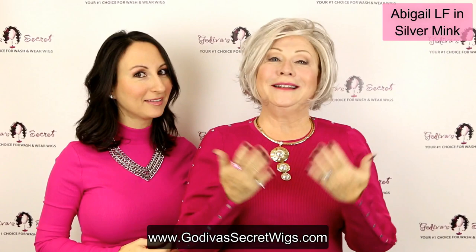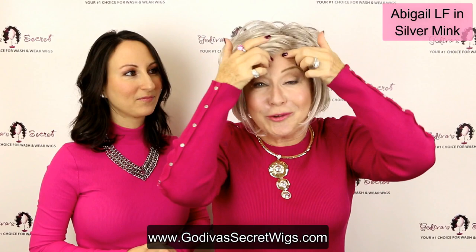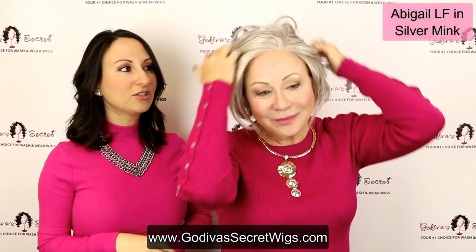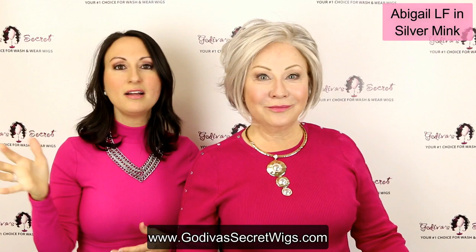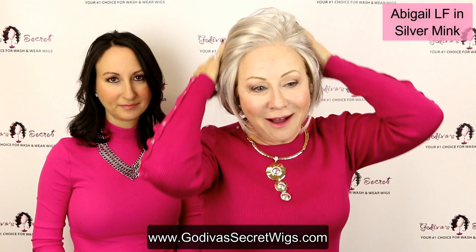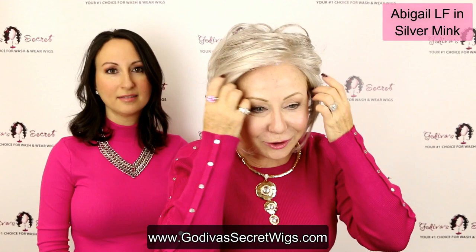I'd like to back up one minute — what is a lace front wig? Let me show you and Danielle's going to explain. With every lace front wig, there's a little piece of lace in the front. Our lace front is the kind where you don't have to cut it — it's already at the perfect length. You just put it on and it gives the illusion that you cannot see where the wig starts and your hairline ends. It looks completely like a realistic hairline. So if you don't wear bangs and you want to wear it up and back, look at this lace front — they're amazing.